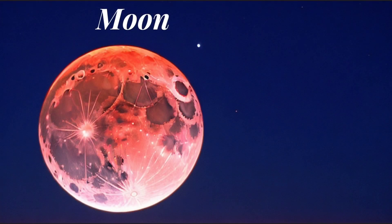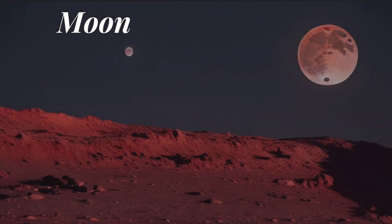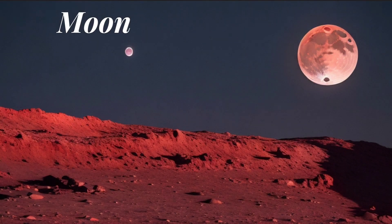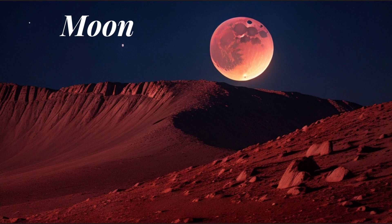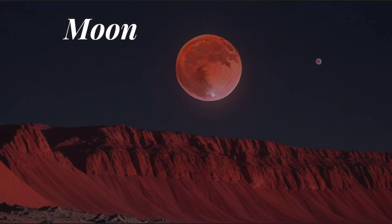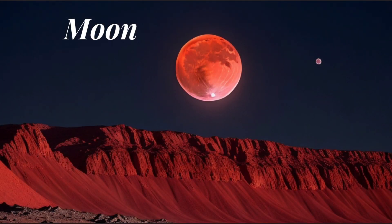Moons: many planets in our solar system have natural satellites or moons orbiting around them. For example, Earth has one moon, while Jupiter has the most extensive moon system, with over 70 known moons.